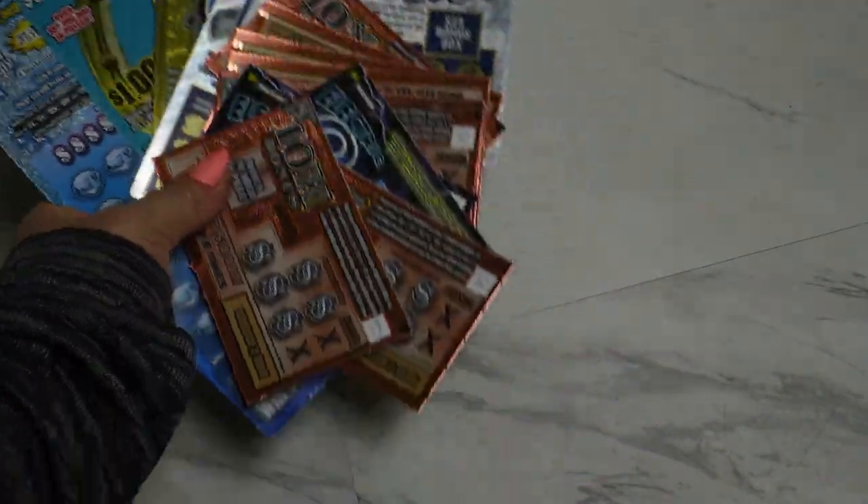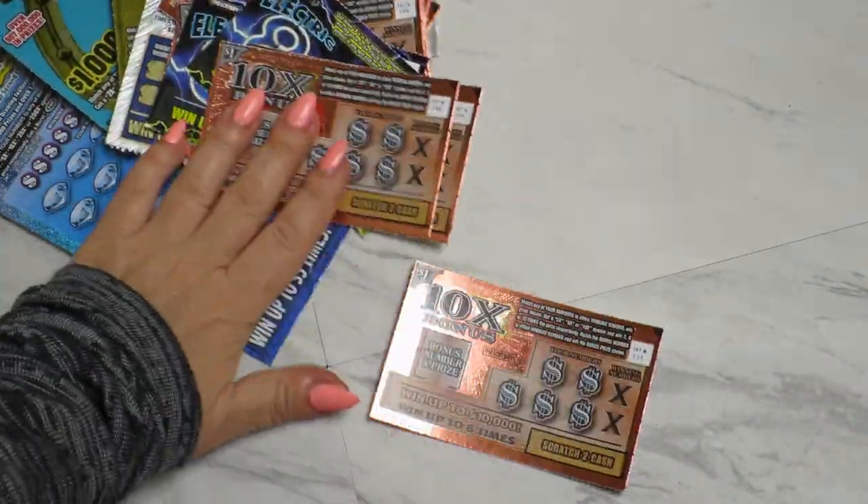Hello everyone, welcome to my channel and first ticket for one box.